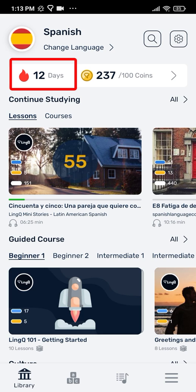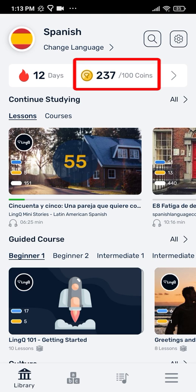If for whatever reason you fail to hit your daily goal, you can use your coins to repair your streak. The number next to the coins icon shows how many coins you've earned that day. You receive coins for marking words known, creating links, increasing the status of links, and reading and listening.